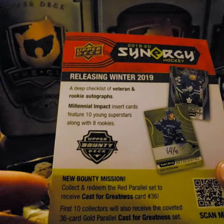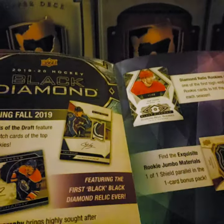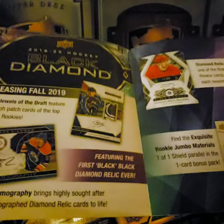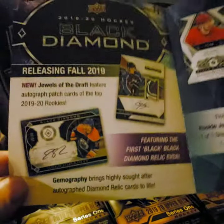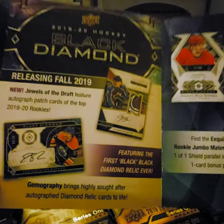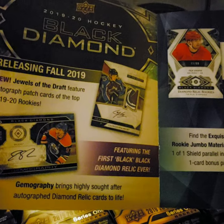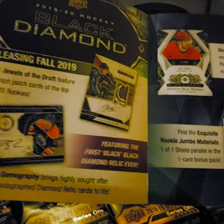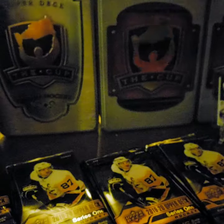I never got into Synergy too much, but I think a lot of people did. Black Diamond is coming out — right now it's tentatively set for November 27th. It's more of the higher class of cards with one pack per box. Great beautiful cards, coming out the 27th hopefully. We never know. So let's get started.